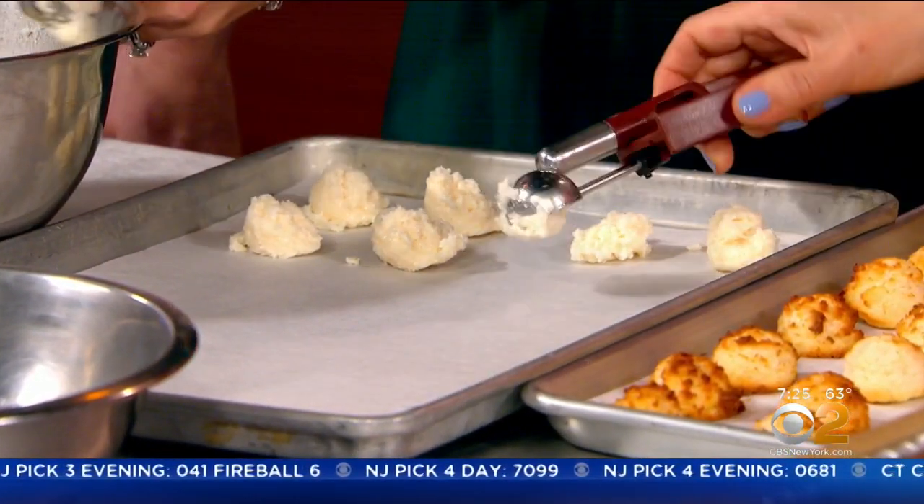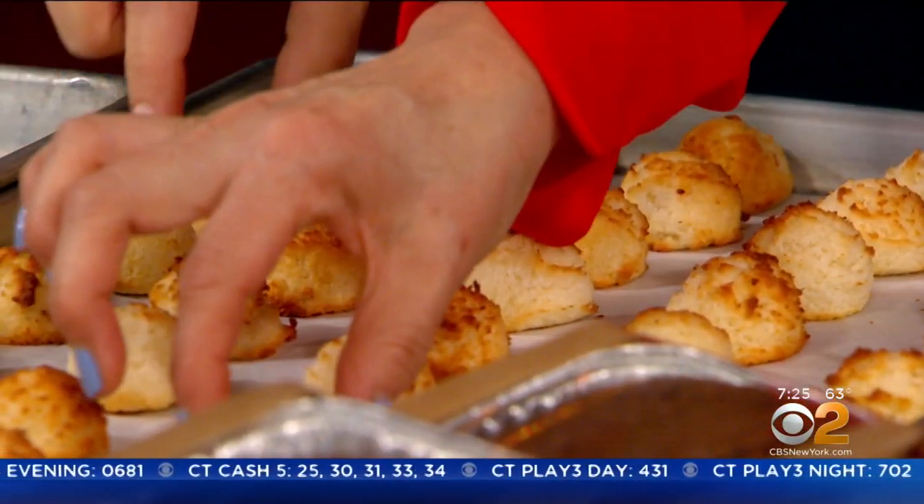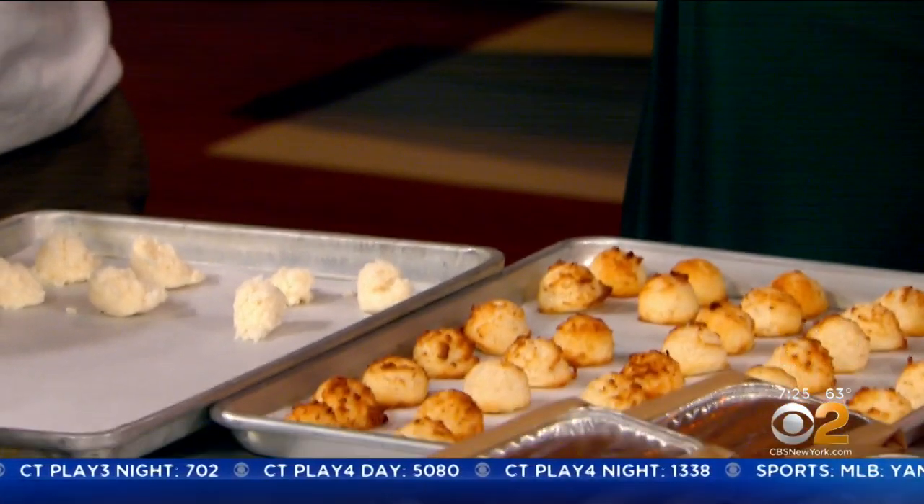And then, through the magic of television, this is the finished product here. I'll taste to see if they're any good. So will I. How long have you been head pastry chef at Bread's Bakery? It's been five years now.